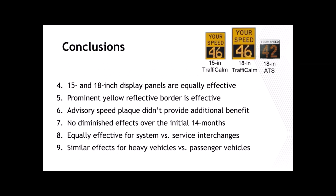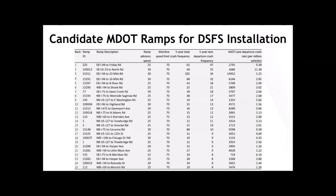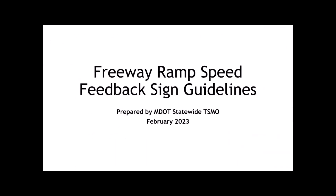We have a list of candidate ramps for installation based on network screening of crashes. Steve Brink in the Southwest Region has already started implementing those from his region that are on this list, and we'll be evaluating those as part of a Phase 2 study on this project. The report includes the list of candidate sites already screened for MDOT. I'll now turn it over to Alonzo to talk about how everything was packaged into MDOT's guidelines.